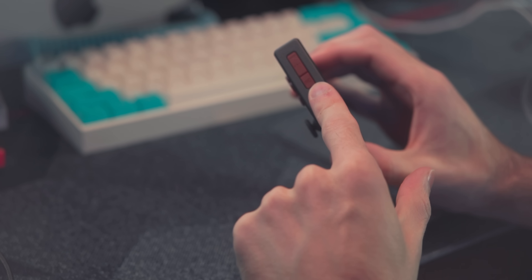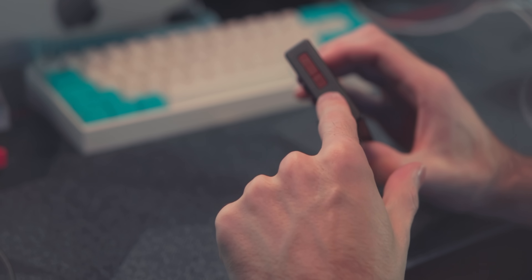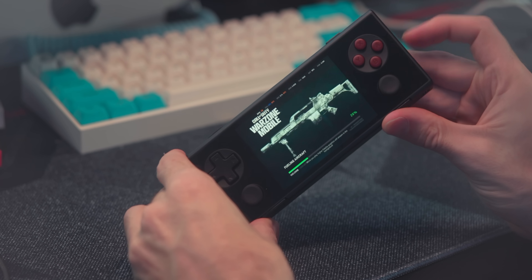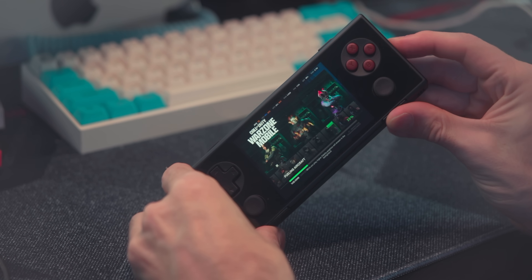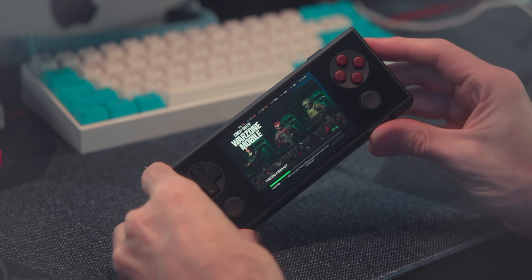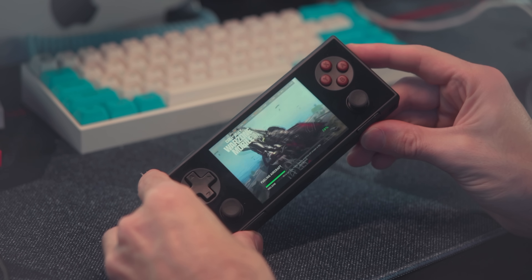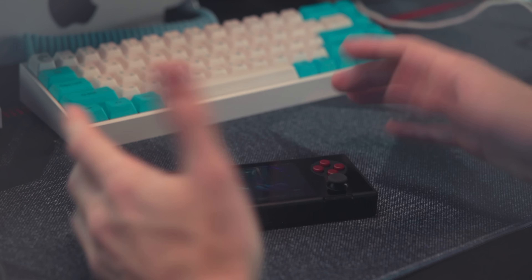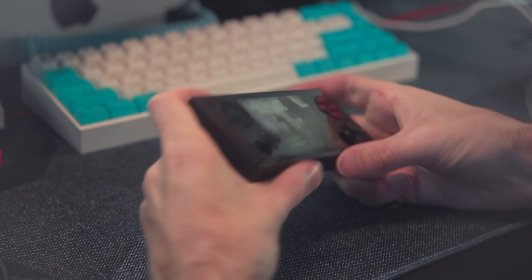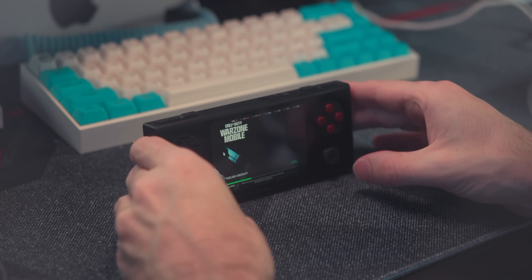There are some extra buttons on the side — one says RC and one has three dots. When you click the RC, nothing happens. When you click the three dots, sometimes it goes to the home screen and sometimes it just does nothing. Not to mention they are in a terrible spot, so when you're gripping it, sometimes you just press it — and sometimes it'll do something, sometimes you might get lucky and it won't.